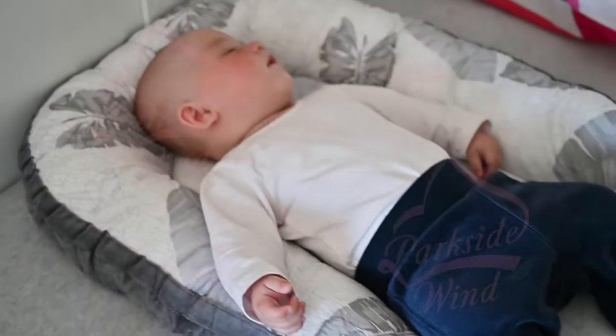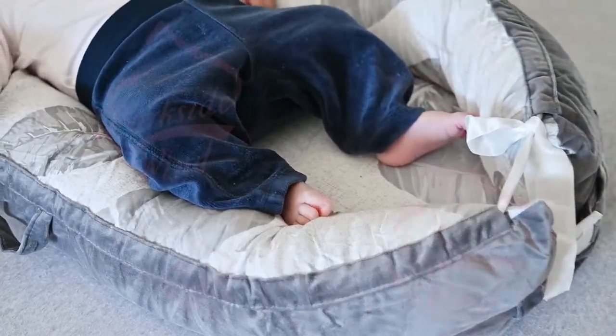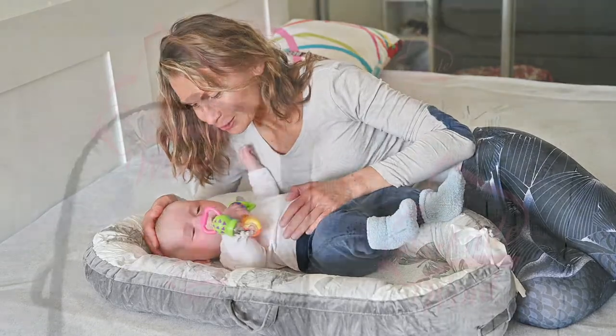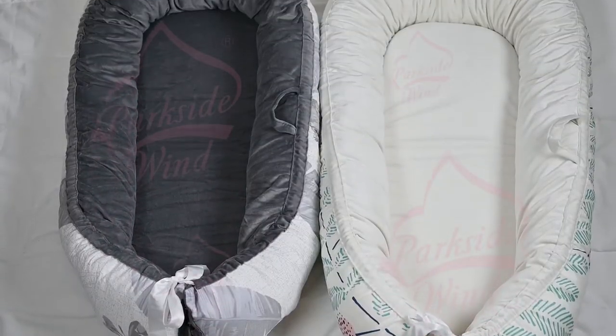100% organic cotton is safe for baby's sensitive skin to care for your baby's health. The cute appearance of the baby lounger makes it a great decoration for the baby's bedroom. It can be used on both sides.